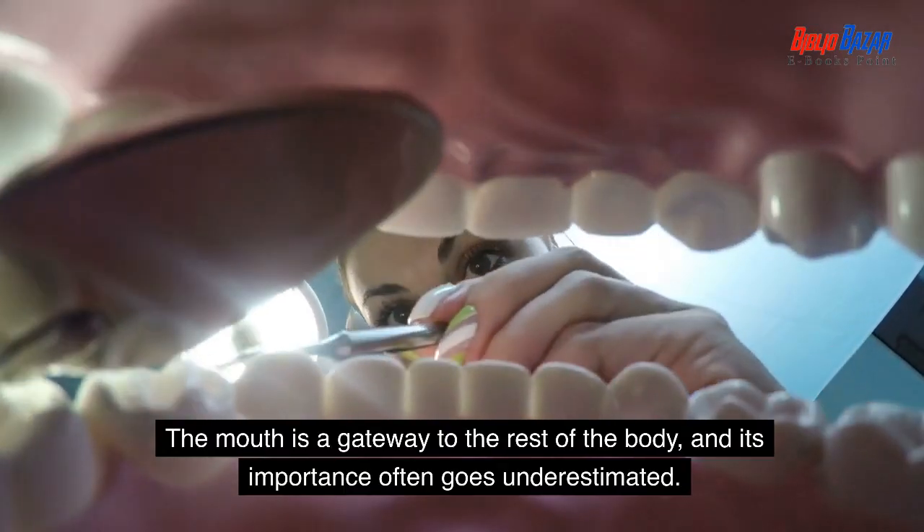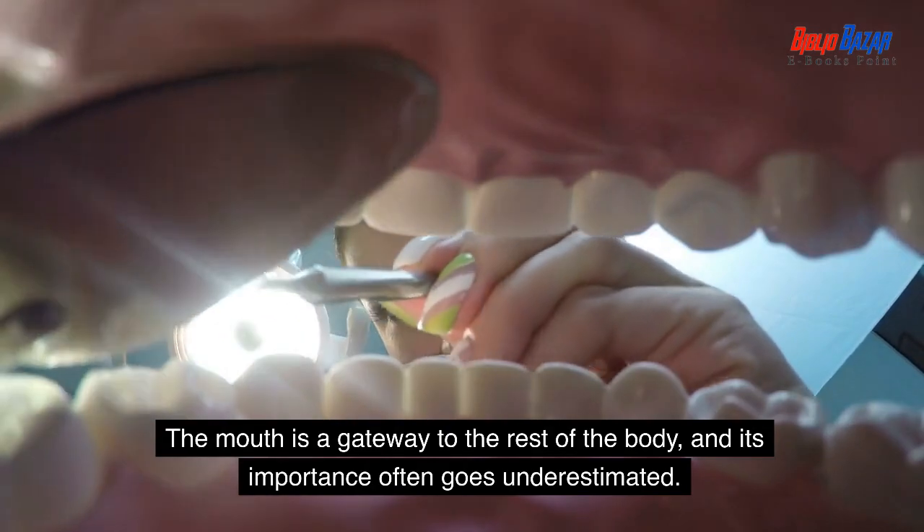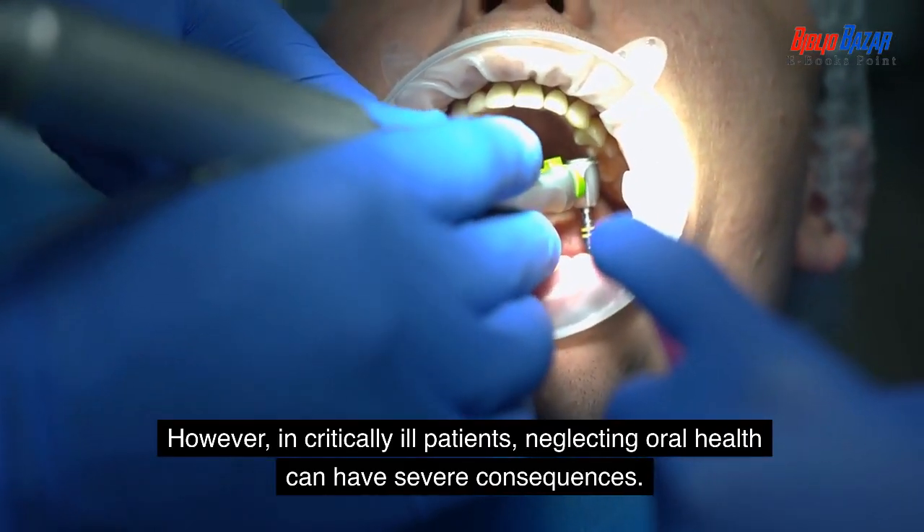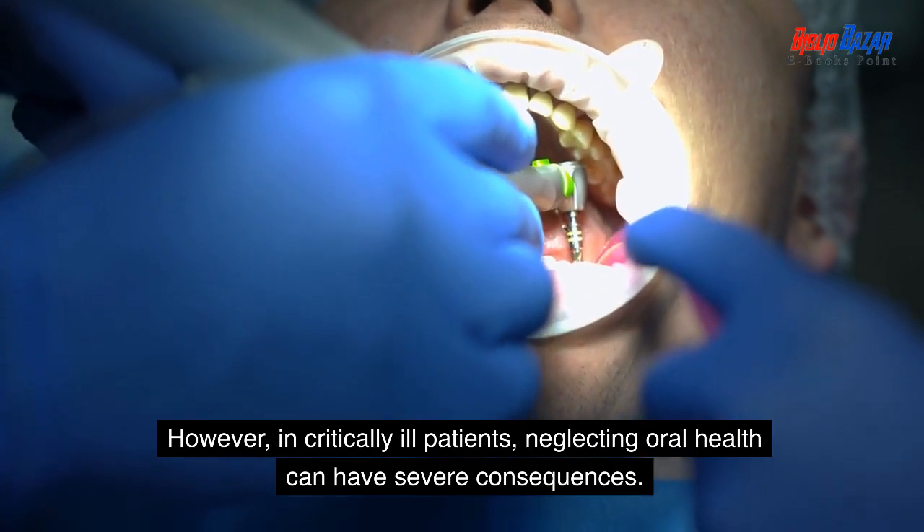The mouth is a gateway to the rest of the body, and its importance often goes underestimated. However, in critically ill patients, neglecting oral health can have severe consequences.